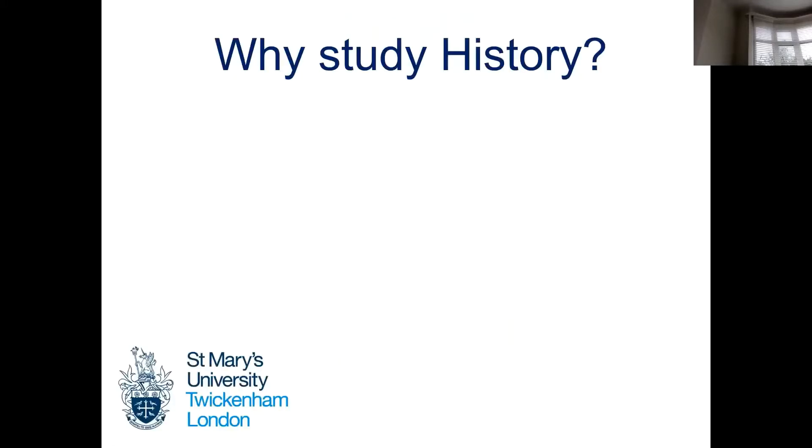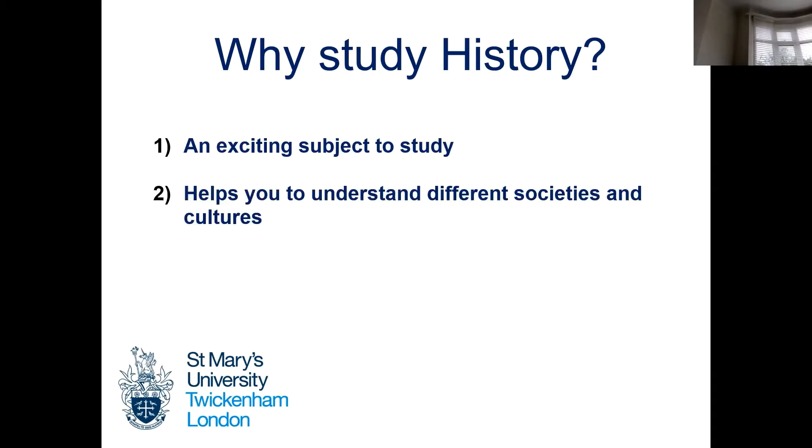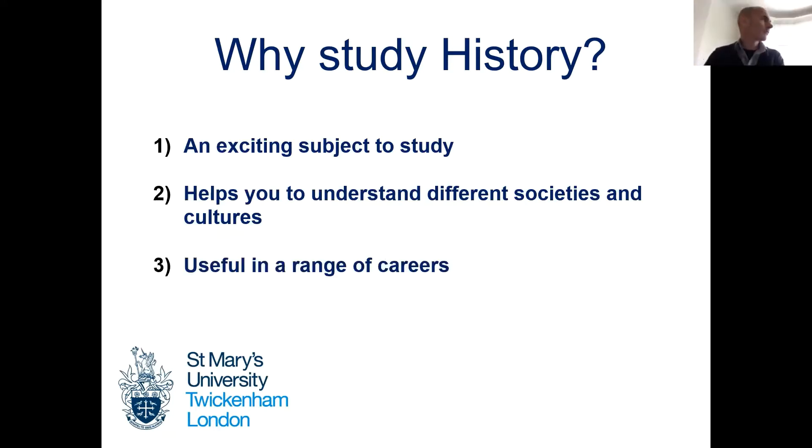Why study history at university? Well, firstly, I think it's quite an exciting subject to study. It is an opportunity to think about different societies and cultures in different parts of the world and in different periods of time — a chance to really think about how people in different contexts have thought and acted. And it's also useful in a really wide range of careers.